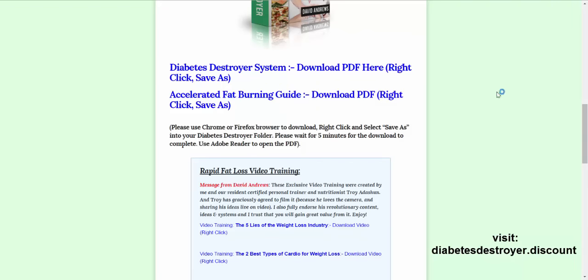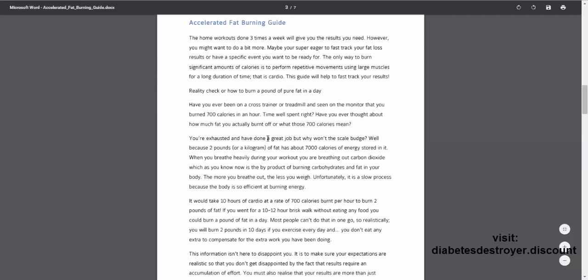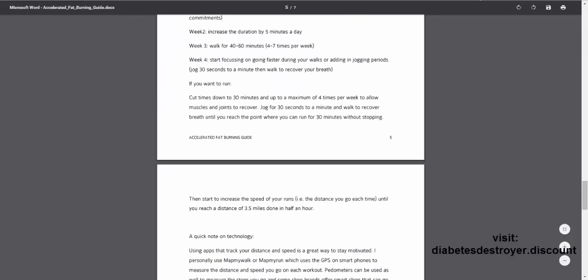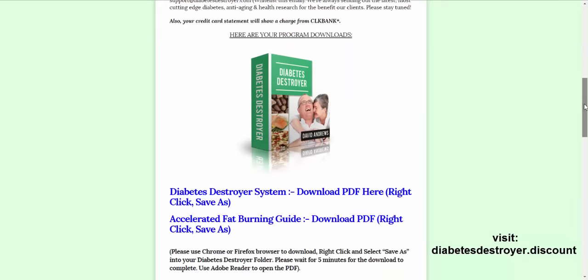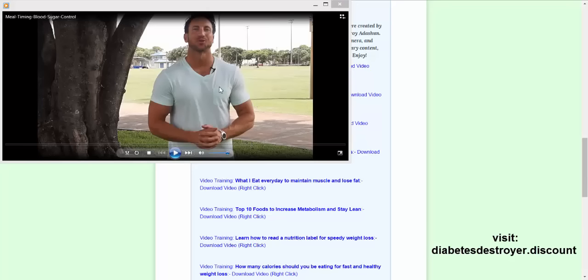Let's check out this next guide and then get into the videos. This one is seven pages long. Now, when you click on any of these videos, you have to download them — they're not available on YouTube or any public site. You have to purchase the program to access them. I went ahead and downloaded the first one: Meal Timing Blood Sugar Control.